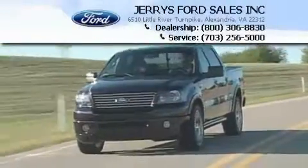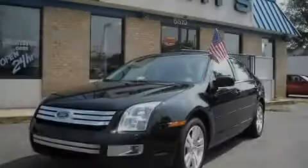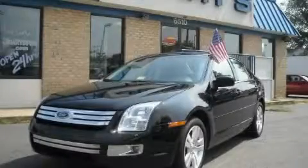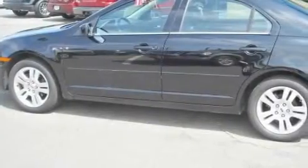Another fine vehicle offered by Jerry's Ford. This is a 2006 Ford Fusion — more than just a ride. Great engineering, this Ford has a long list of incredible features.